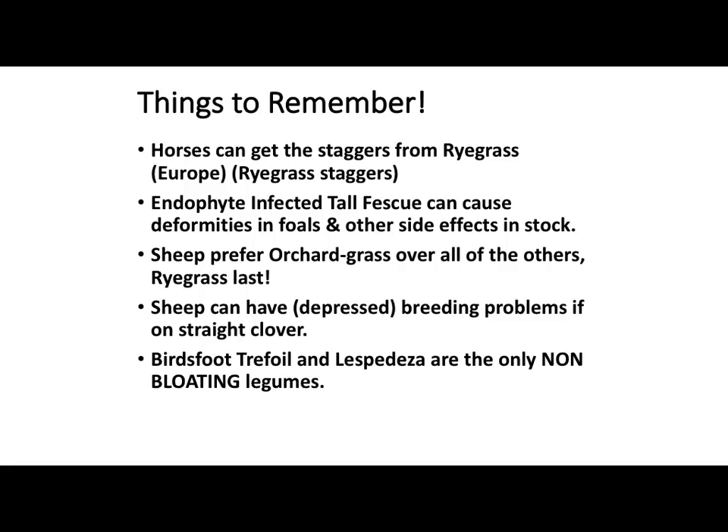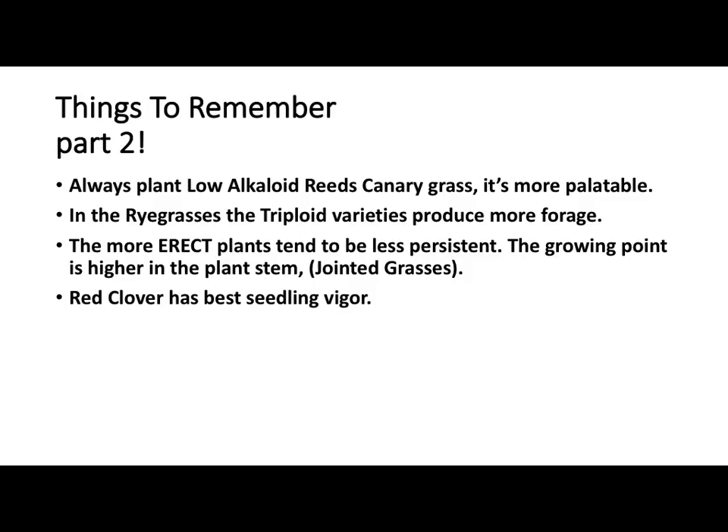I've heard people talk about ryegrass staggers in horses. I've never talked to a horse owner that had ryegrass to a greater degree, so I don't know if that's really true — I've heard them talk about it in Europe. Endophyte-infected tall fescue — we talked about that earlier. That's where we're at; we're in the heart of it in Illinois. It's management. As Chris was talking, and Tom Sachs was sharing some experience, it's something we have to pay attention to. Sheep generally prefer orchard grass, and ryegrass is probably the least on their preference list. The endophyte issues with tall fescue will affect sheep and goats — sheep can have lower conception rates and will lose weight, just like beef cattle.